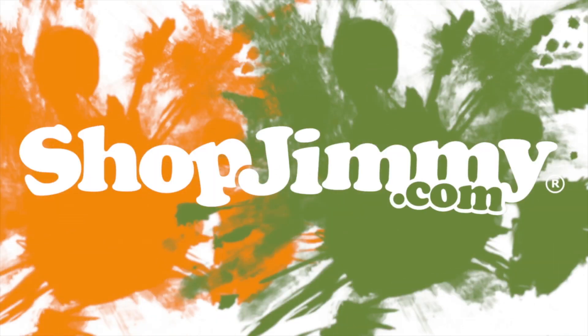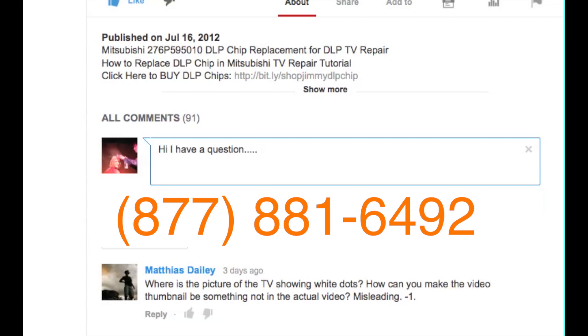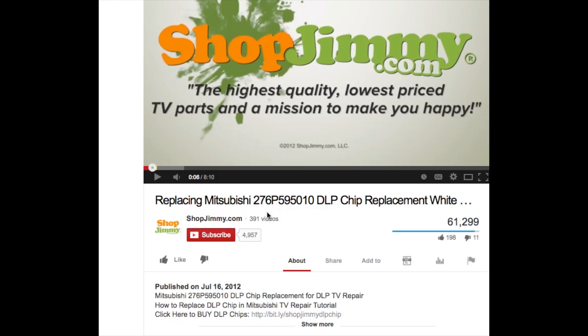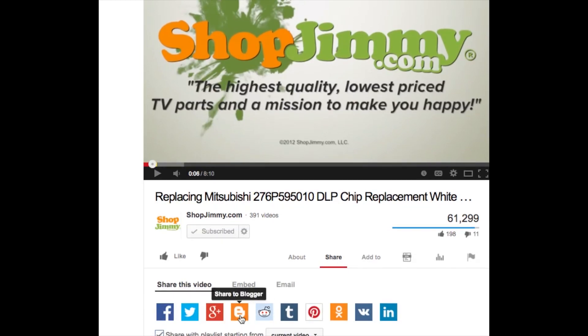Thank you for watching one of our many tutorials here at ShopJimmy.com. If you have any further questions regarding your repair, simply post a question in the comment section below or call our award-winning customer service team at the number on your screen. We strive to learn and share new TV repair tips every day. Subscribe to our YouTube channel and grow with us. Share our videos with your friends to help us spread the savings, and don't forget to hit that like button. We'll see you next time.